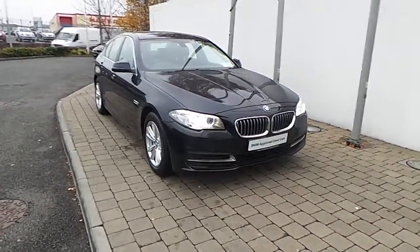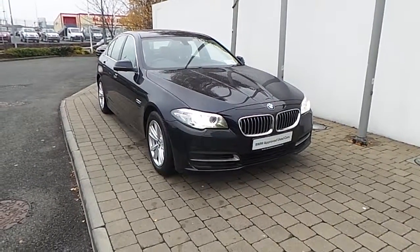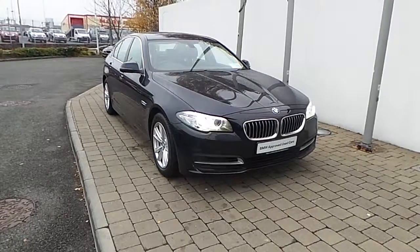This BMW 5 Series is part of the BMW Approved Used Car Programme and comes with benefits like a minimum of 24-month limited mileage warranty and Euro-wide assist.